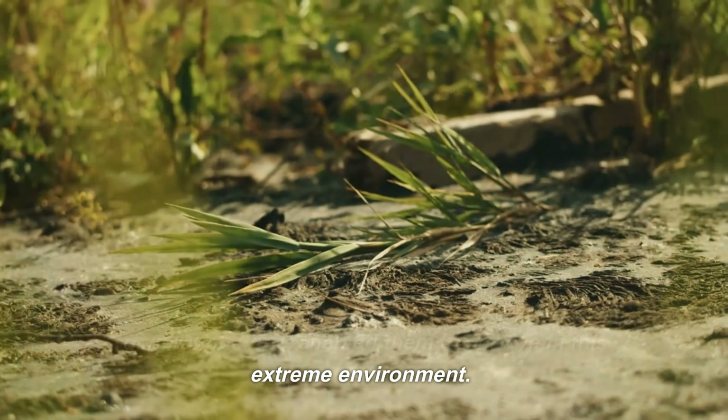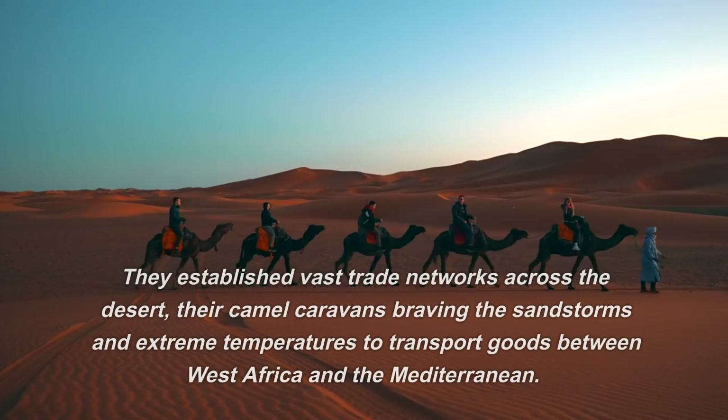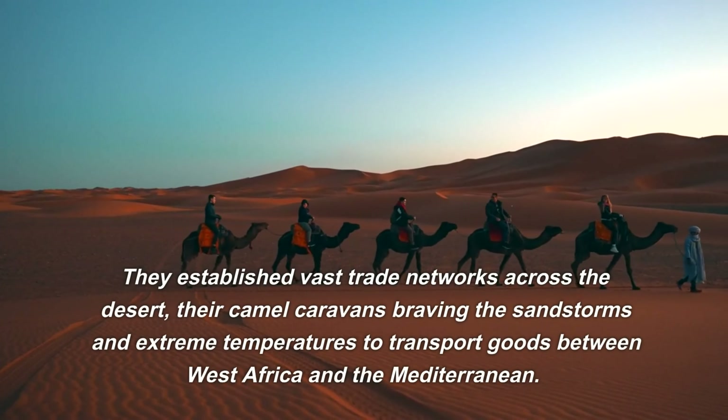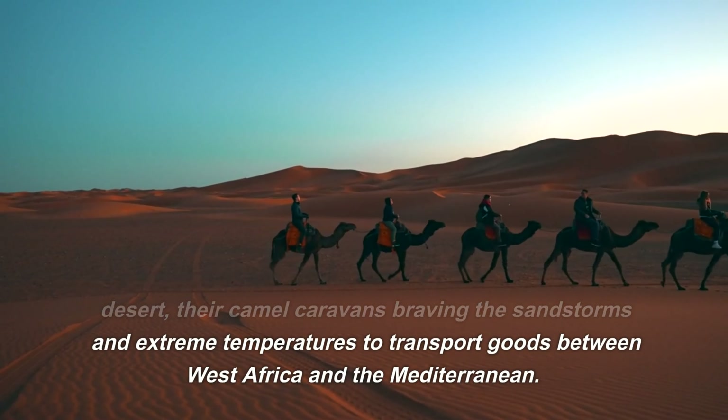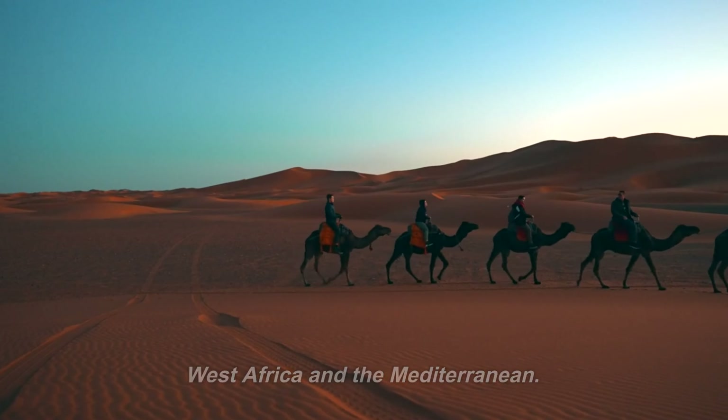The Berber people, another indigenous group, have a rich history in the Sahara. They established vast trade networks across the desert, their camel caravans braving the sandstorms and extreme temperatures to transport goods between West Africa and the Mediterranean.